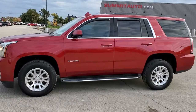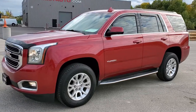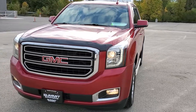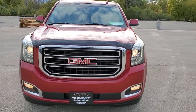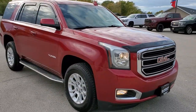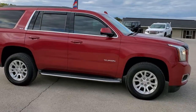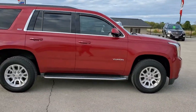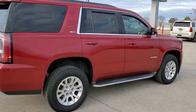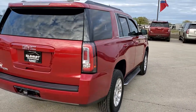This is stock number 10868A. We are here at Summit Automotive in Fond du Lac, Wisconsin, your new and used SUV headquarters. Today we are checking out this super clean 2015 GMC Yukon SLT. This vehicle has the 5.3 liter V8 motor. It has been fully safetied and inspected by our service shop, has a fresh oil and filter change, all the fluids have been checked and topped off, and is 100% ready to go.